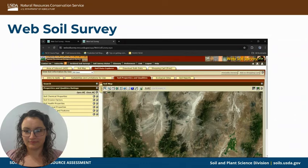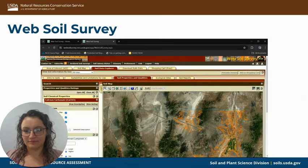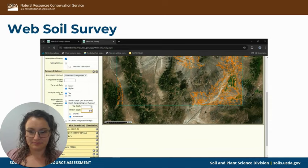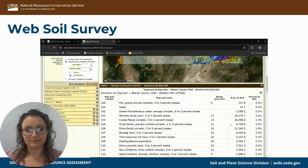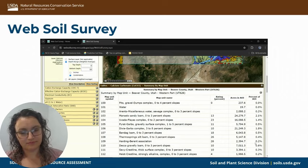Another thing you can look at is the properties and qualities. A great example here is calcium carbonate. For these, you do have to enter a top and bottom depth, and that will change depending on what's useful to you. This has a rating as a percentage, as well as how many acres of it are in the AOI and what percentage it is of the AOI.